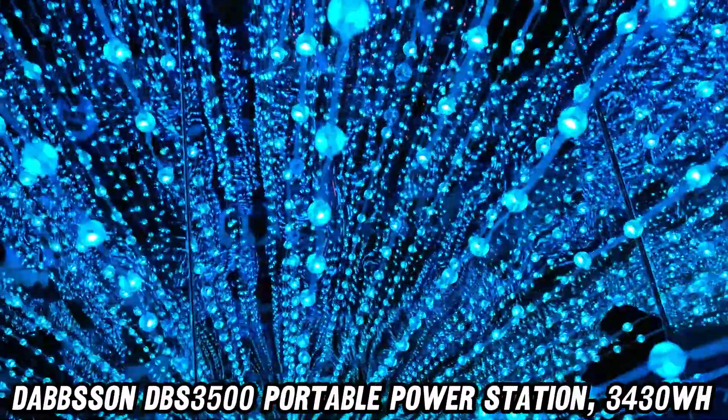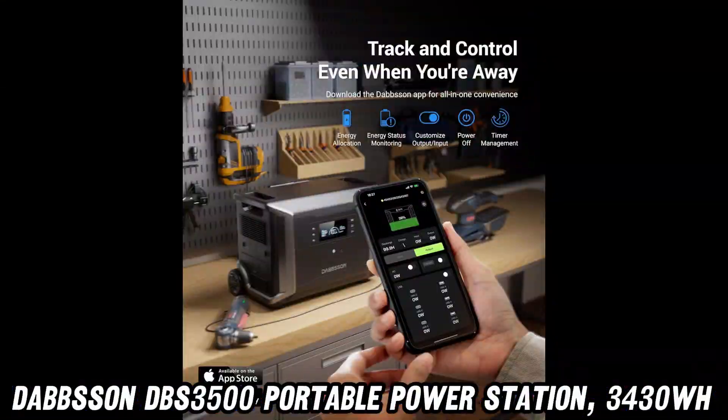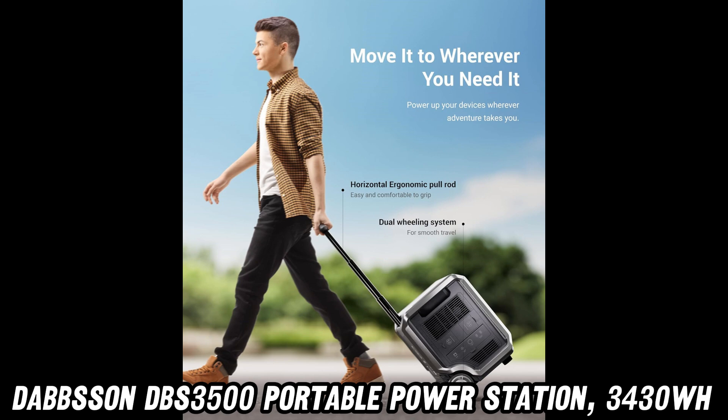So, ready to join the power revolution? Check out the link in the description for a shockingly good deal on Amazon. Remember, with great power comes great responsibility — and a really cool portable generator.